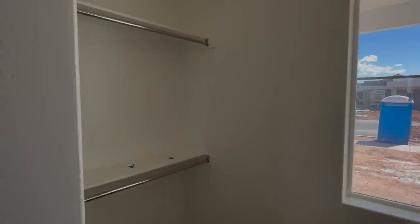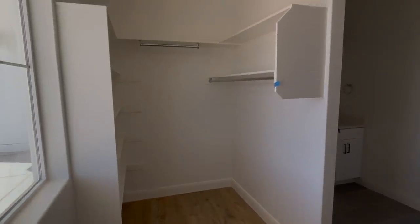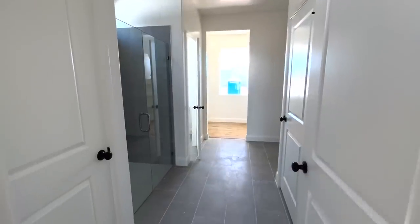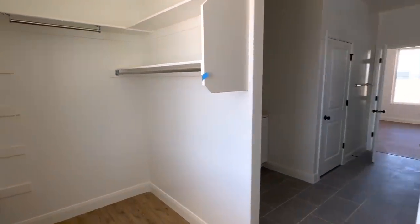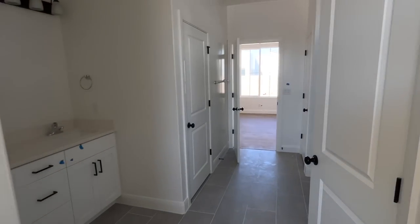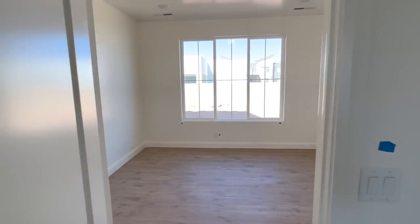And then this is the master closet. It's towards the front of the home — not ideal. We do need to get shades put in here. It's pretty small for a master bedroom closet. Lots of storage in this bathroom though — we have this closet off to the left which is the washer and dryer hookup, and then on the right is a linen closet. So at least we have some space for linens and our own washer and dryer in the master bedroom, which I really like.